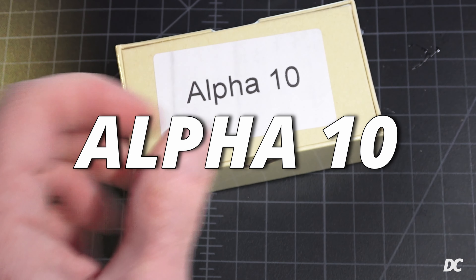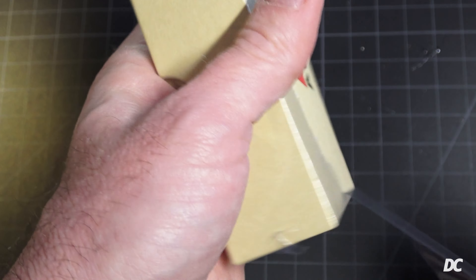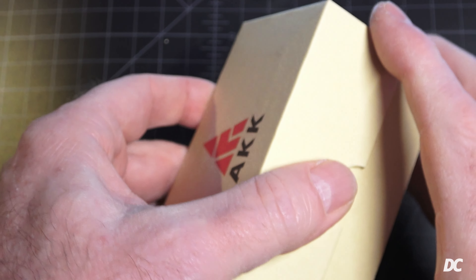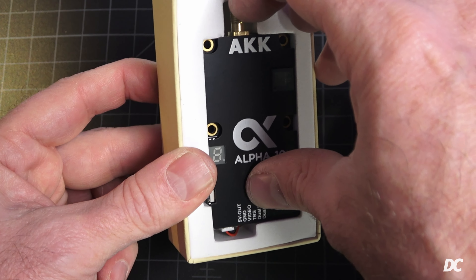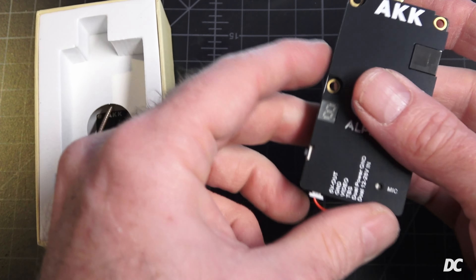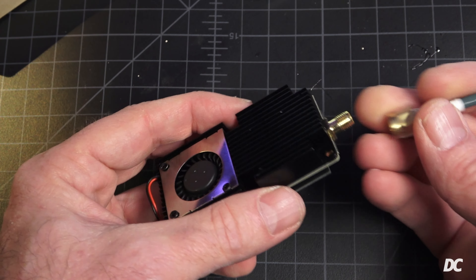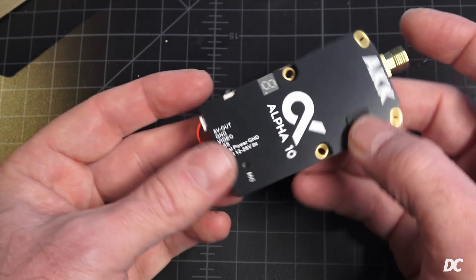Now let's look at the Alpha 10 more closely. In the United States, it's legal to run up to 1 watt with a ham radio license, so legality really depends on where you live — this would probably not fly in the UK, quite literally. The Alpha 10 has a metal heat sink, an SMA connector on top for the antenna, and a band and channel changer on the side with up to 10 different bands.